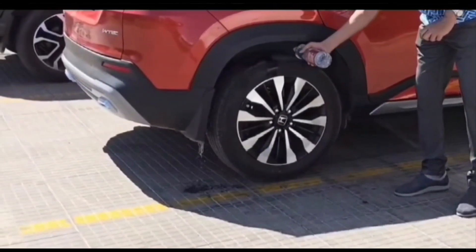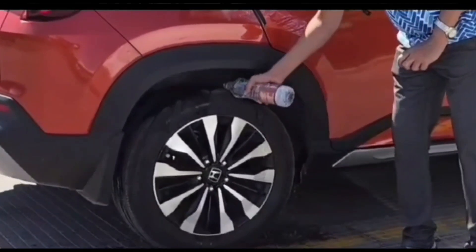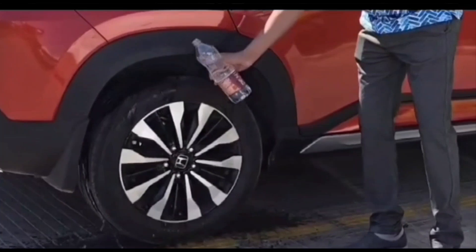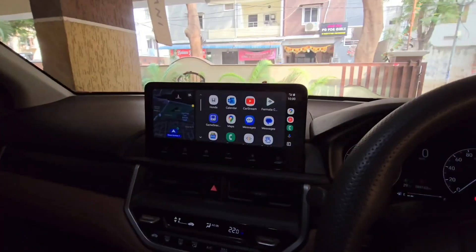Here I'm going to explain the maintenance of tires during long drives. This is one method to bring down the tire temperature and tire pressure. I'll try to explain everything in detail, so please watch the video completely and subscribe and share if you find my videos useful.